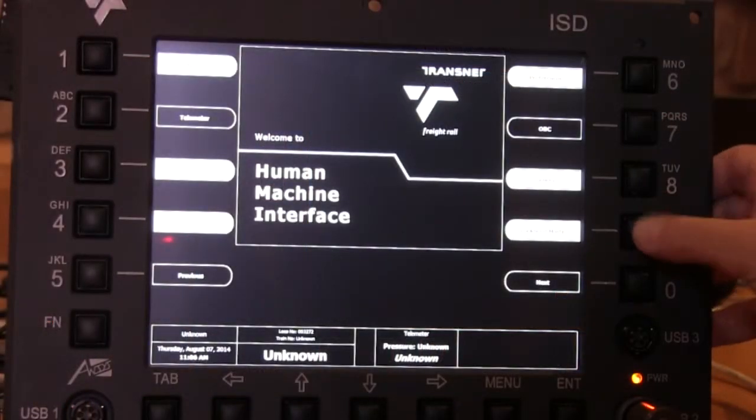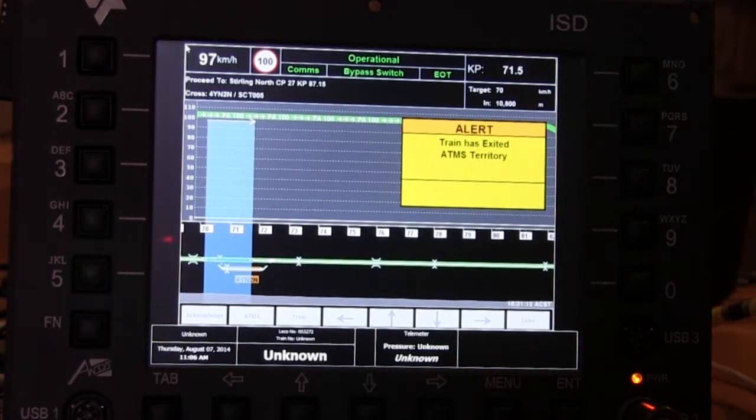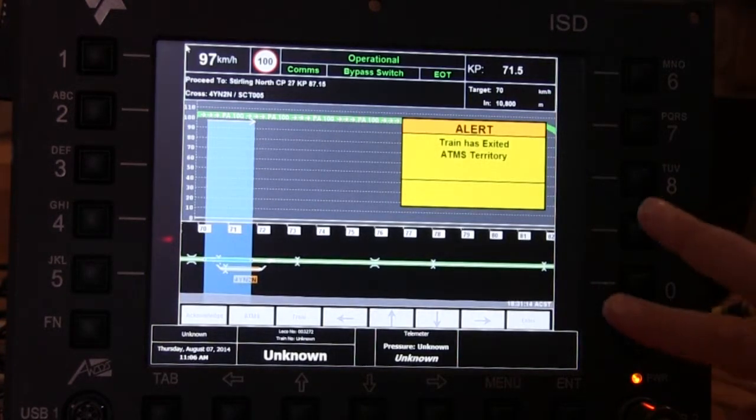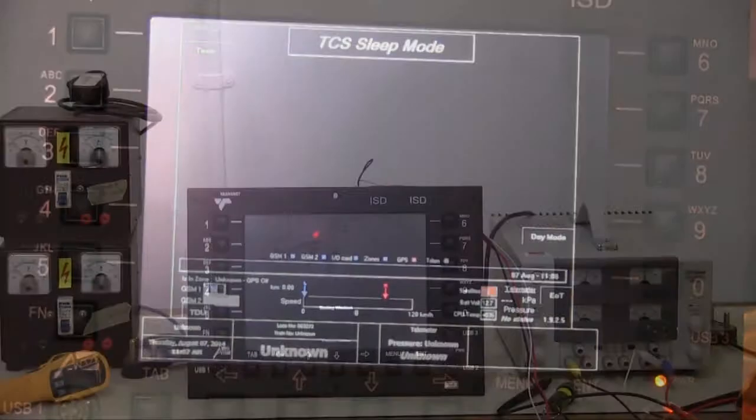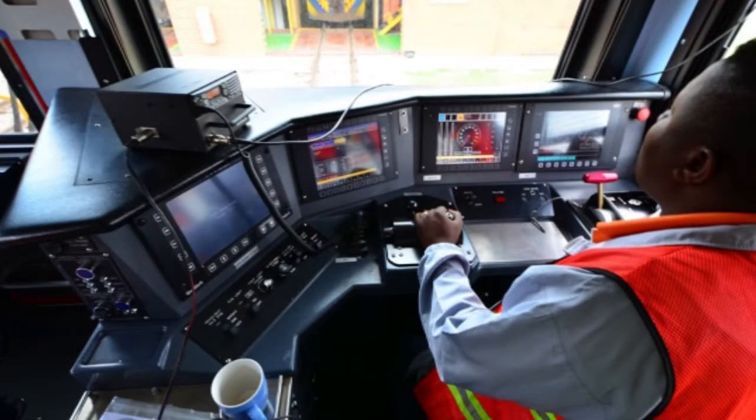For instance, we can have a look at a Lockheed Martin display, which is a subsystem in the train, and that display is shown on our system. In terms of efficiency, we have only the one subsystem, so train drivers actually only need to learn one user interface.